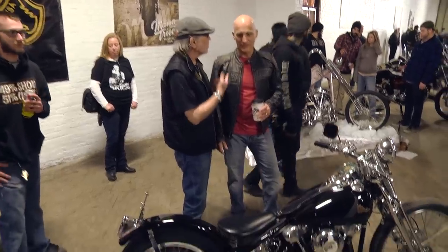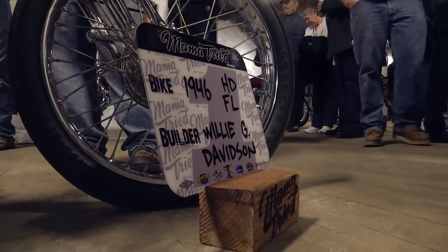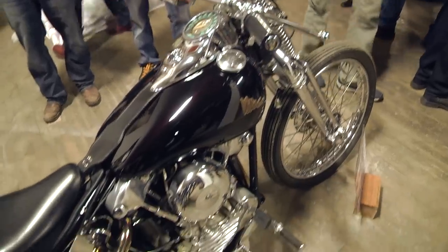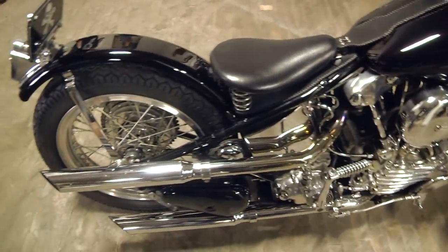One thing you don't see a lot — or maybe ever — is this builder's name on too many entries. It is that Willie G Davison. This is Willie G Davison's personal knucklehead, and it's a clean one. Kind of an interesting thing here at Mama Tried — Willie G Davison as an invited builder. You don't get that at every bike show.